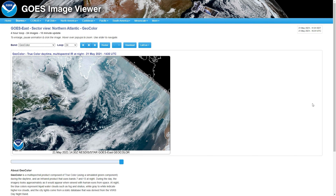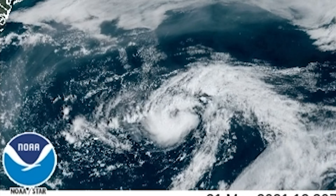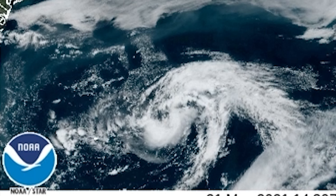Welcome back to another video. In this video we have a few things to talk about. In the Atlantic Ocean right here we have Invest 90L, and then in the Gulf of Mexico we have Invest 91L, which we'll talk about soon.